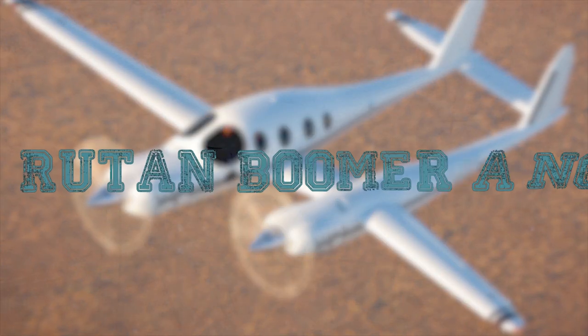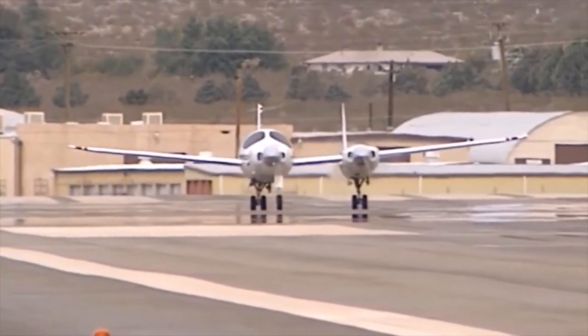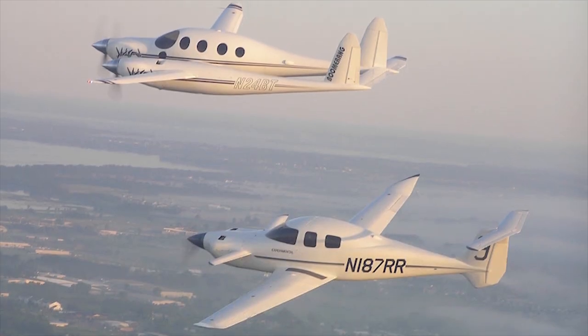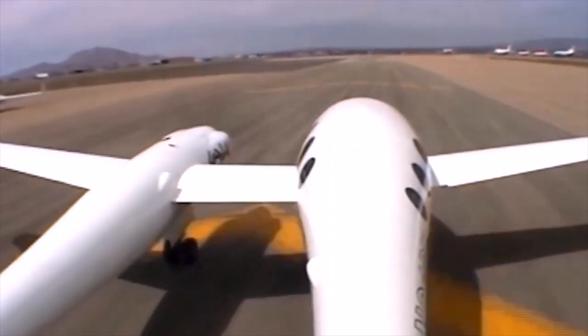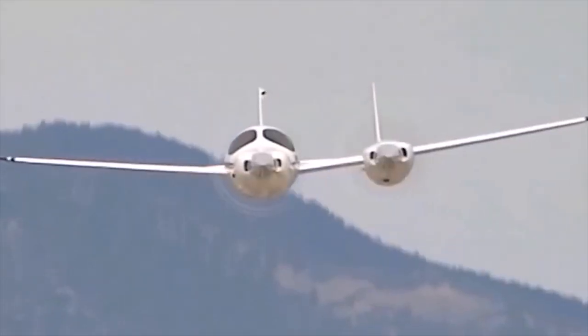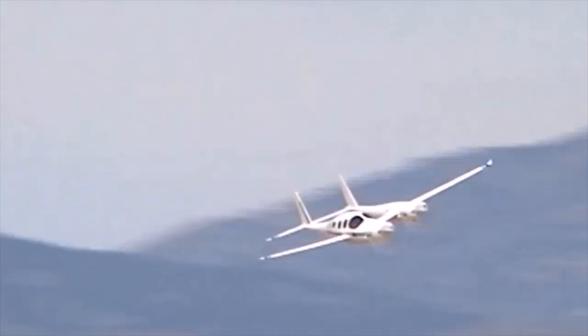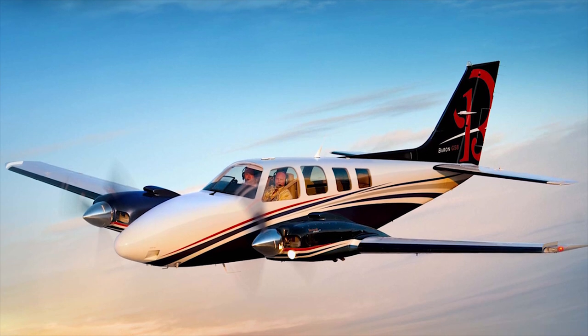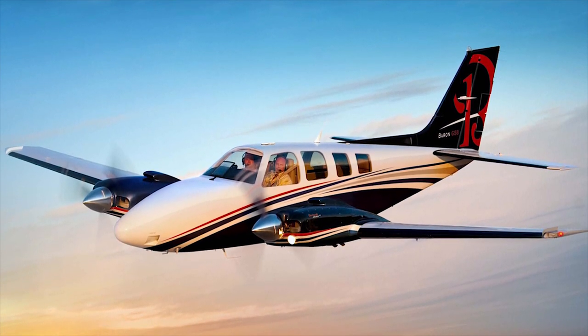Routen Boomerang. The Routen Model 202 Boomerang is an aircraft designed and built by Bert Routen. The design was intended to be a multi-engine aircraft that, in the event of failure of a single engine, would not become dangerously difficult to control due to asymmetric thrust. The Boomerang was designed around the specifications of the Beechcraft Baron 58, one of the best known and most numerous twin-engine civilian aircraft.